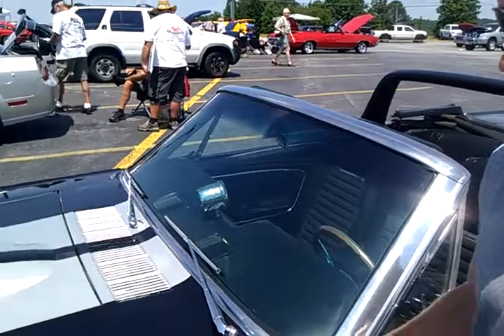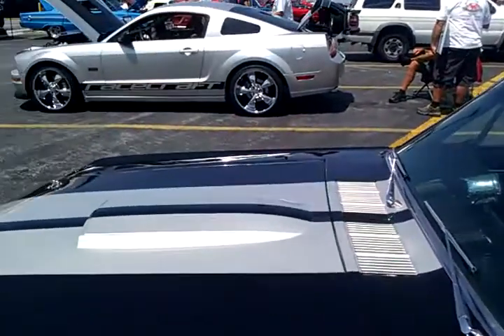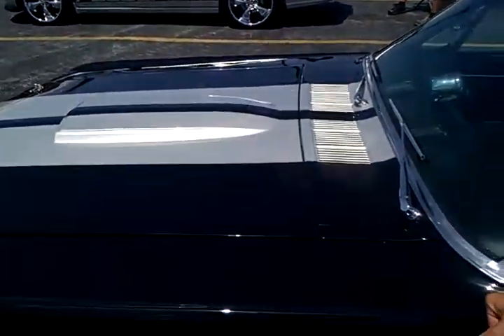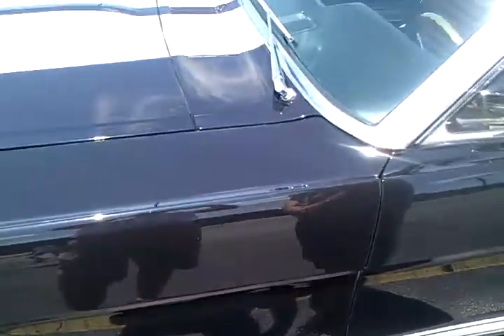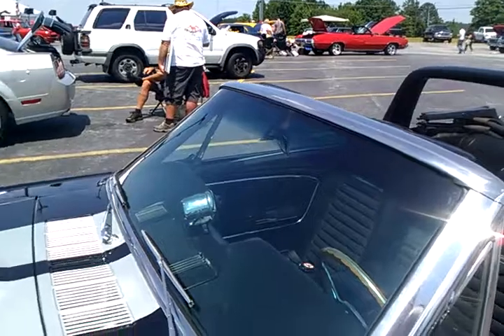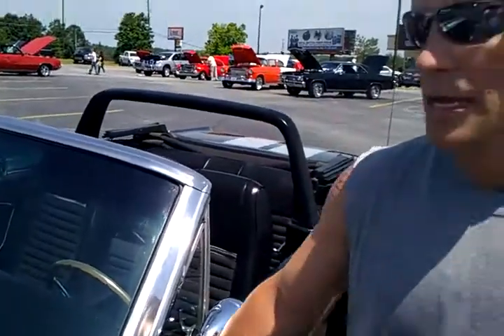Hi, I'm Rodney Pittard and this is my 65 Mustang convertible. It's a GT350 clone. It's got a 289 with a 5-speed T5 behind it. It's got a Ford 9-inch rear, 3.25 gears. It cruises on down the road sweetly.